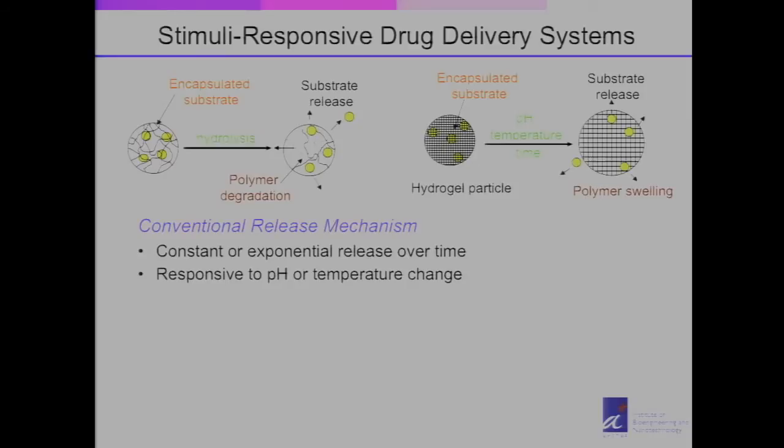Another way we can make a difference to healthcare is not only through diagnosis but through better treatment via nanomedicine. Many of you are familiar with drug delivery systems — these are typically made of polymers that encapsulate the active drug ingredients. The polymer slowly degrades through hydrolysis, and as it degrades it releases the active ingredient. This approach allows for a constant or exponential release of the drug over time, so sometimes you can take medicine just a few times a day instead of every hour.